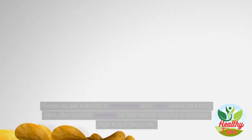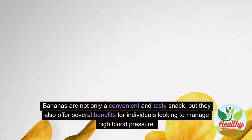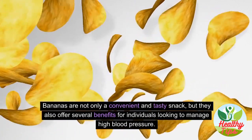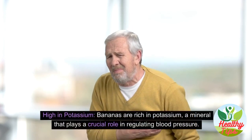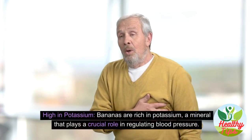Bananas are not only a convenient and tasty snack but also offer several benefits for individuals looking to manage high blood pressure. Bananas are rich in potassium, a mineral that plays a crucial role in regulating blood pressure.